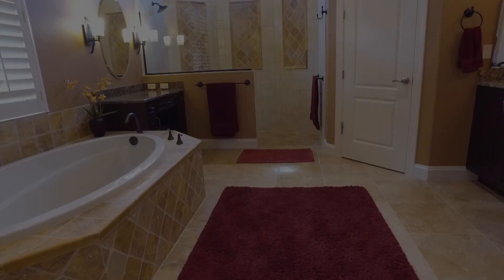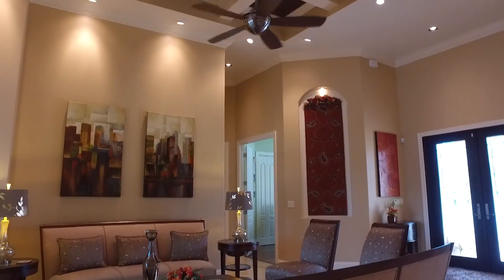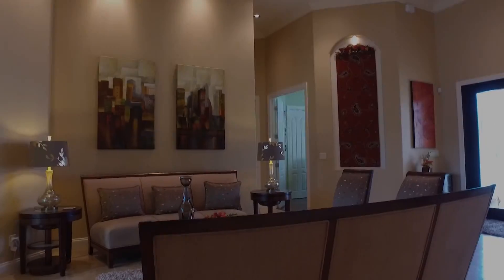Your master suite offers two walk-in closets and a spectacular en-suite bathroom with all of your expected upgrades in a home of this caliber.